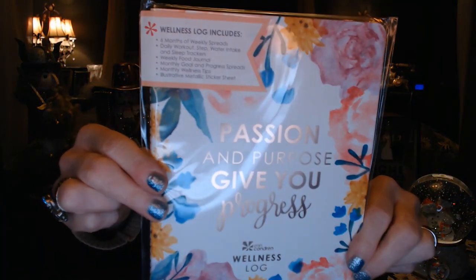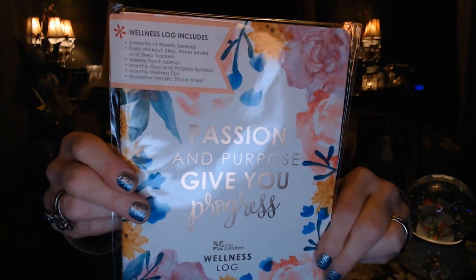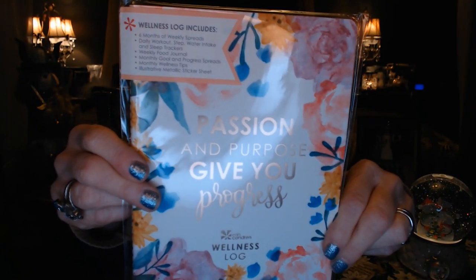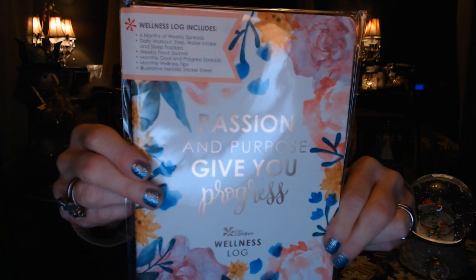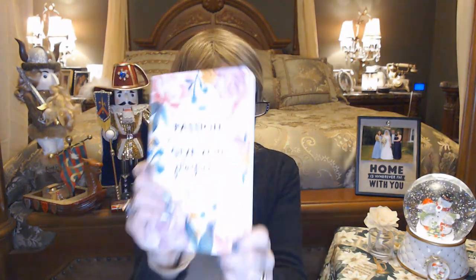So this one is a wellness log — it includes six months of weekly spreads, daily workouts, step water intake and sleep trackers, food journals, goal in progress, wellness tips, and stickers. Plus it's pretty. This will go right into that little folio.